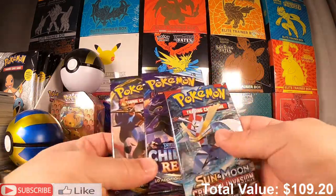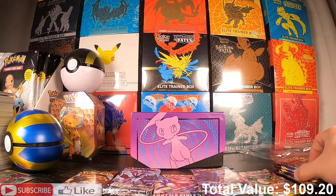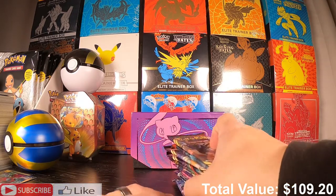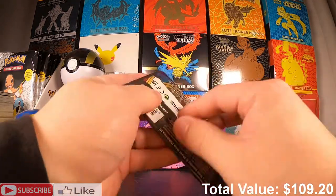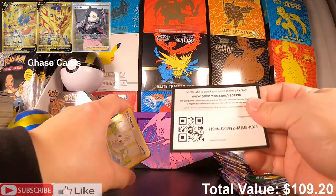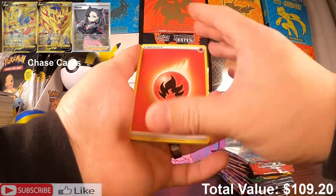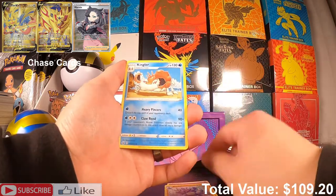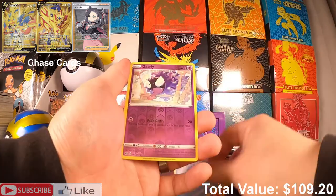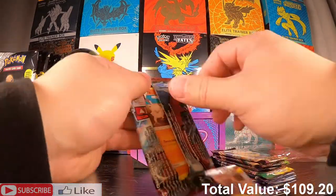Alright, let's start off with the Sword and Shield base. Here is the code card. To the front we have a Fire Energy, Big Charm, Rode on Kingler, Munchlax, Rhyhorn, Liptounge, Pincurchin, Sobble, Gastly, and a Lapras — really nice Lapras! Next pack — Crimson Invasion.